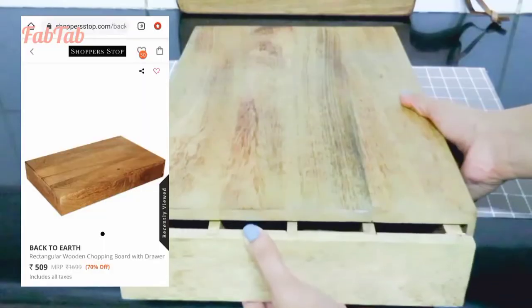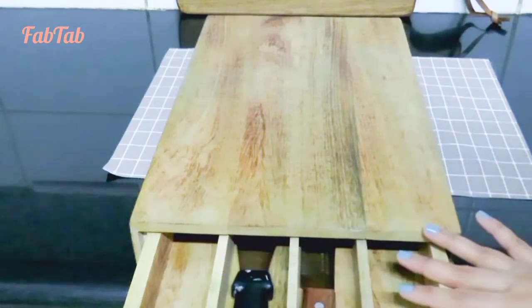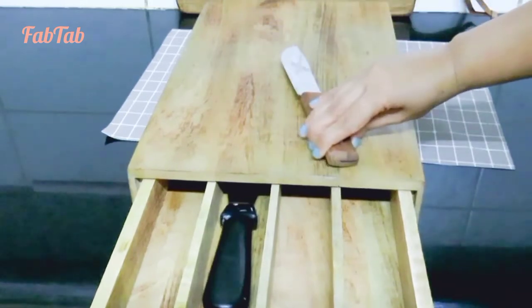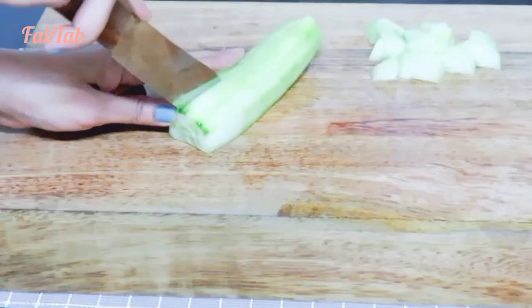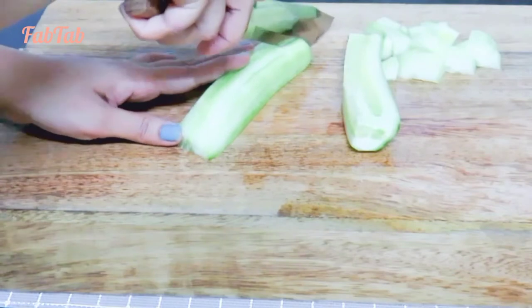The first product that I have purchased is this wooden chopping board which comes with a drawer compartment to keep the knives for easy access while chopping. Also, this is quite sizable for cutting a good amount in one go without shifting to plates and bowls in the process.